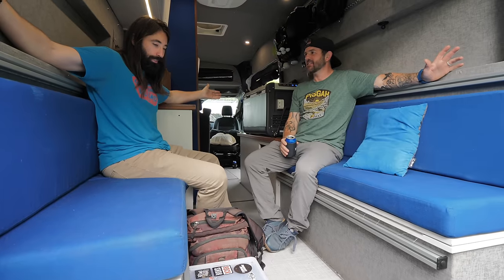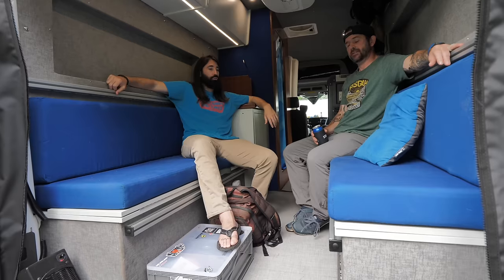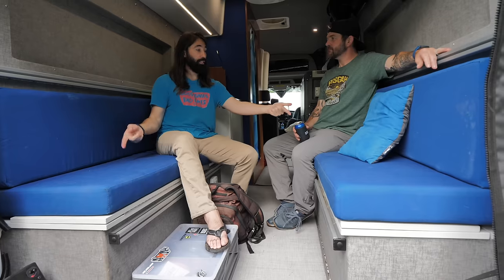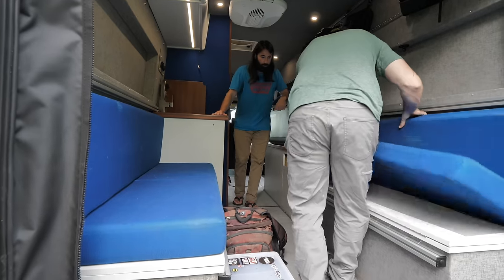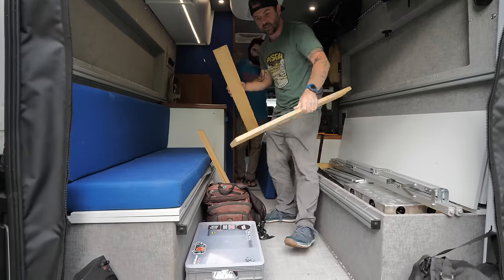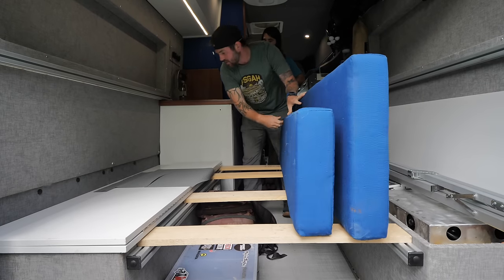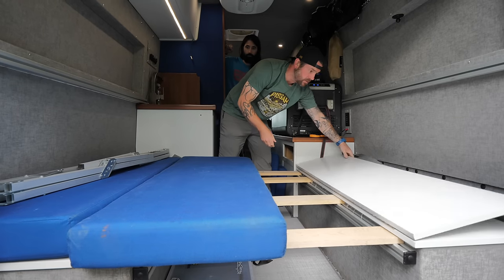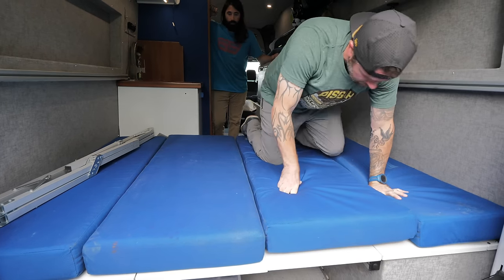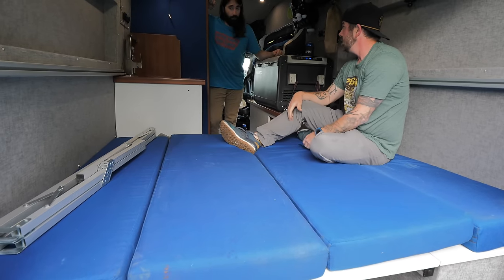Without the upper bed it becomes a fully transformed hangout area — post-ride beers right here. When we want to make a bed, there are wood slats that drop across and then both seat tops are double-hinged and just flip over to form a sleeping surface. It's a pretty fair size. It's job done — you don't have to carry a lot of stuff.